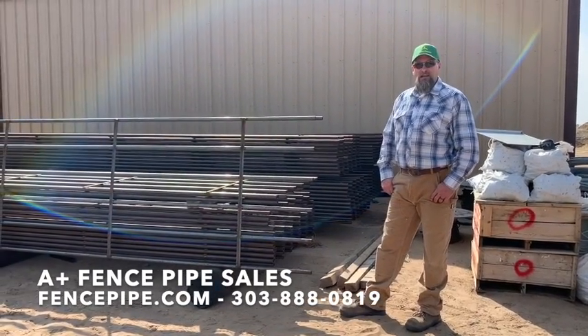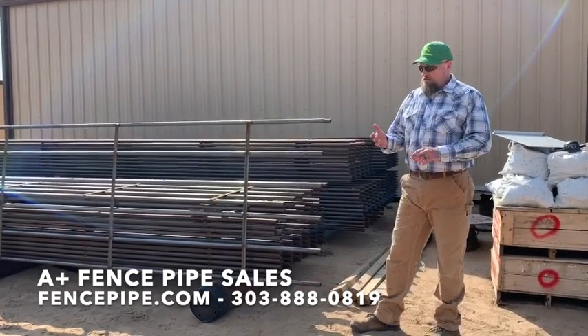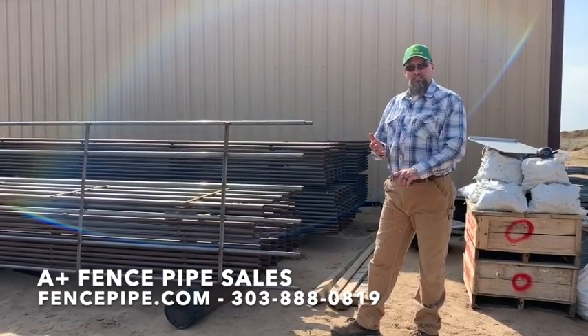Matt Young here with A Plus Fence Pipe Sales. I want to show you our continuous panels we have in stock. We've got the four, five, and six bar panel.